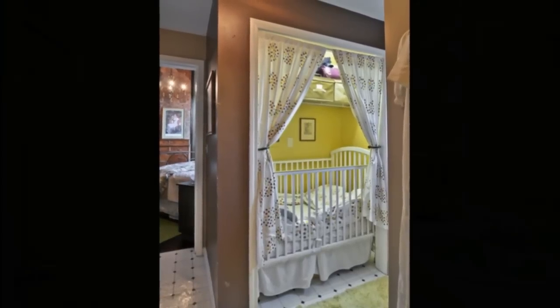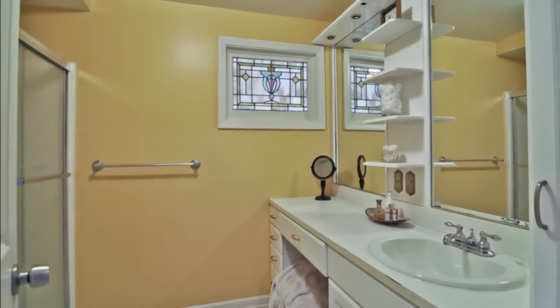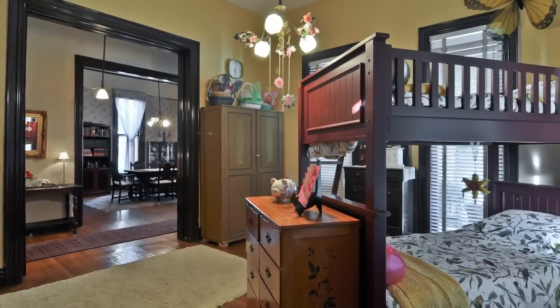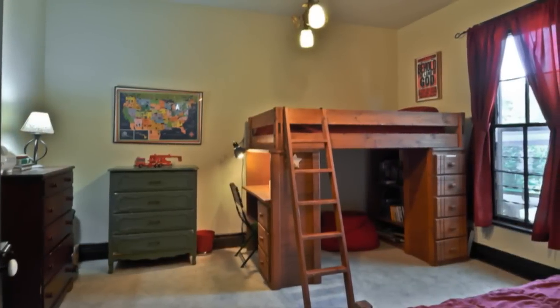The master bath is spacious and bright. Large bedrooms with high ceilings are just right for any growing family. Original pocket doors are featured throughout the home.